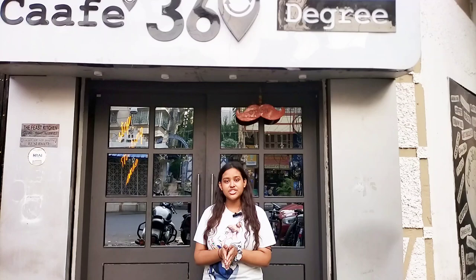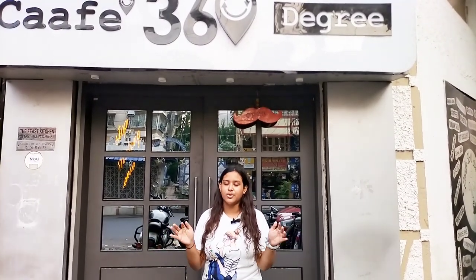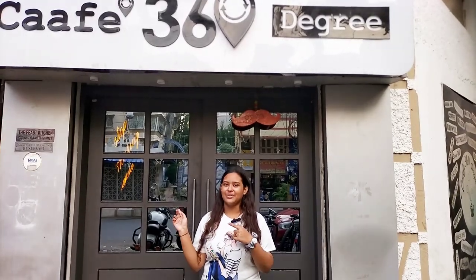So you can come here and I will share the location, rating, and price details — everything I will share in the description box. You can go there and check it, and let's explore now.